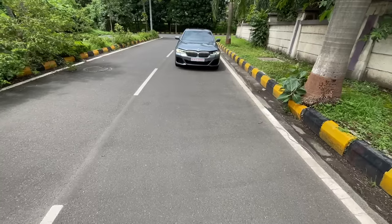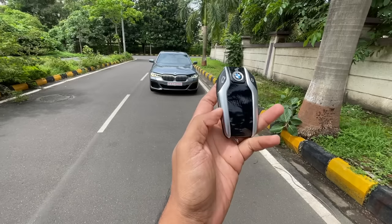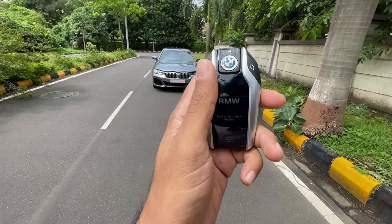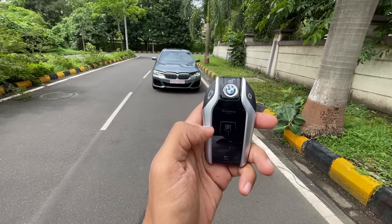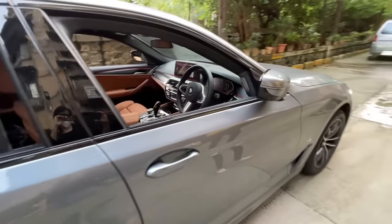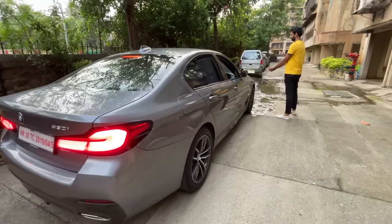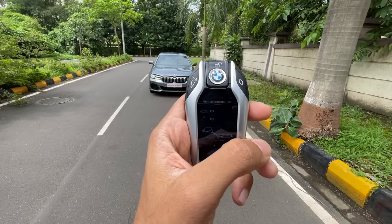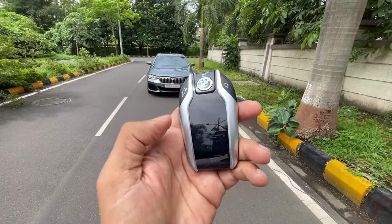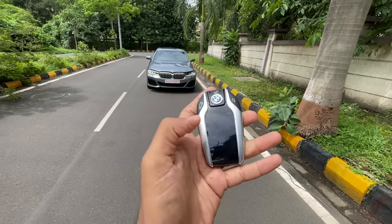I'm going to quickly browse through the key to show you what's interesting. This is the BMW Touch Key — you swipe up for remote parking, you can set temperature, see the distance to empty, lock and unlock the car. It's a wireless charging key, which is really awesome.